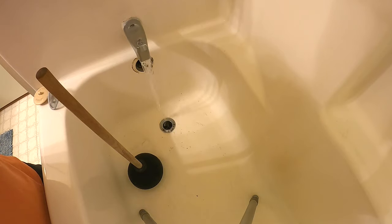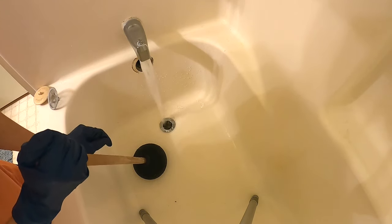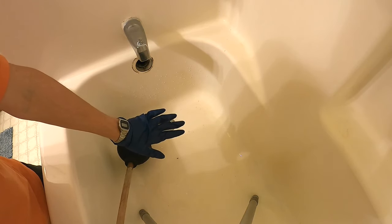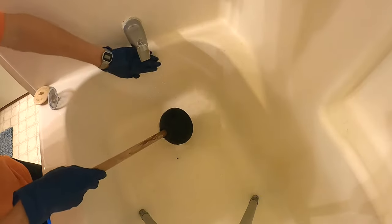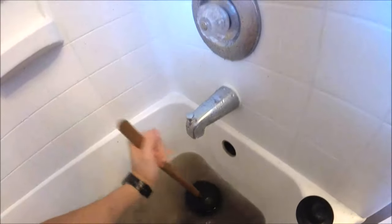Put some water in — if it's slowly draining you want to fill the tub with water so you get good pressure pushing down the plunger. Then try plunging it and pulling up like that. Give it a few pumps then pull up. This method works a lot of the time to get minor clogs.